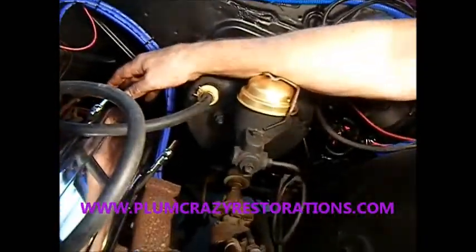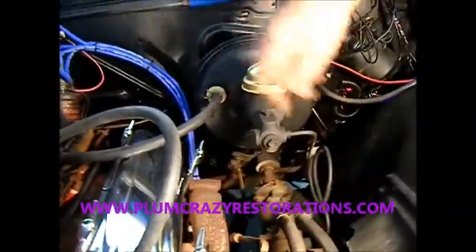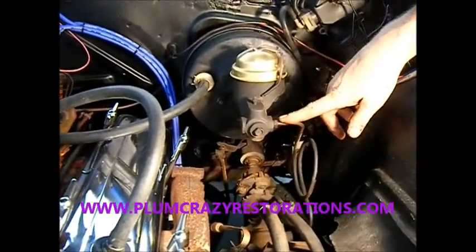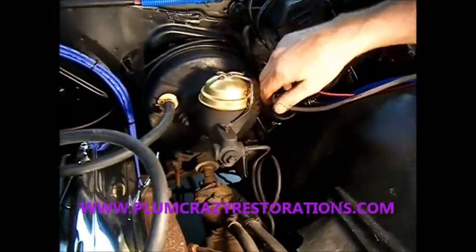Absolutely. It's still got a single system master cylinder — you never want to lose braking to one wheel because of a single line coming out there. That emergency brake better work, otherwise you're pretty much done. They call those the suicide master cylinder — absolutely. You get in that thing and hope for the best. Wouldn't want to ride in there.